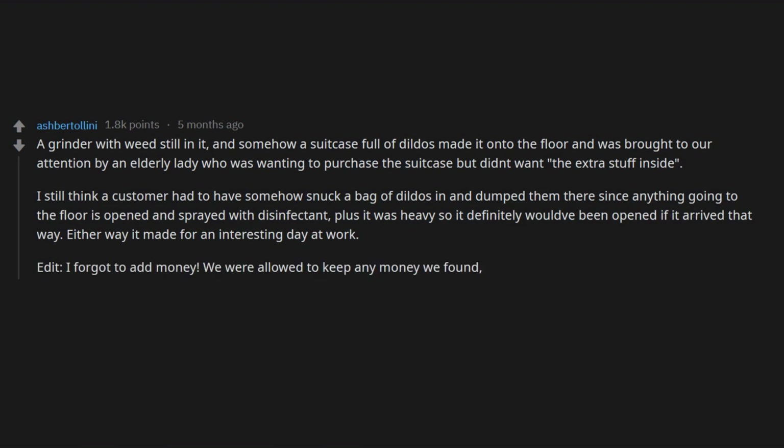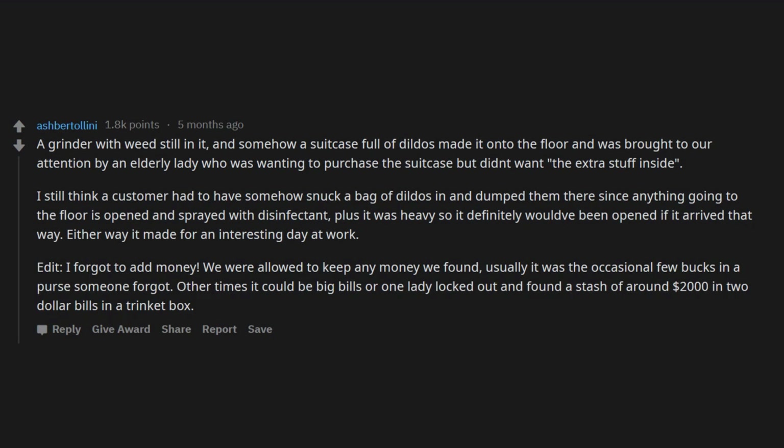I forgot to add: money. We were allowed to keep any money we found. Usually it was the occasional few bucks in a purse someone forgot. Other times it could be big bills, or one lady lucked out and found a stash of around two thousand dollars in two-dollar bills in a trinket box.